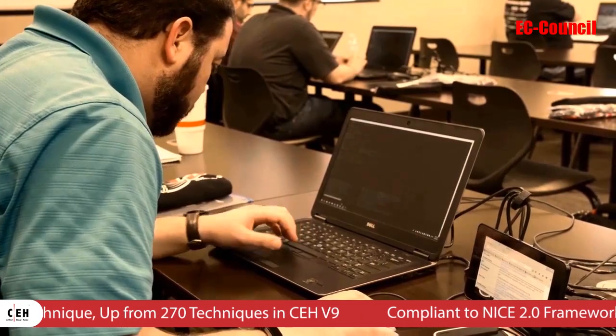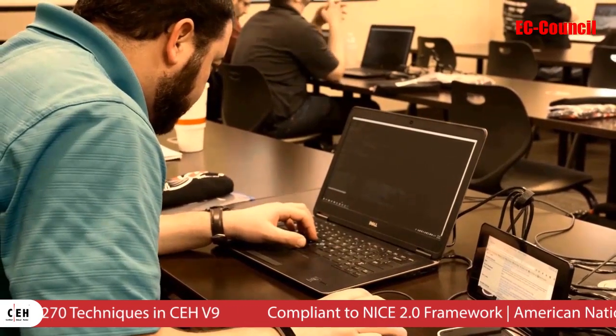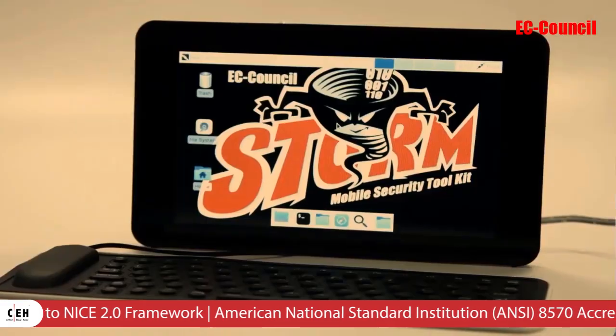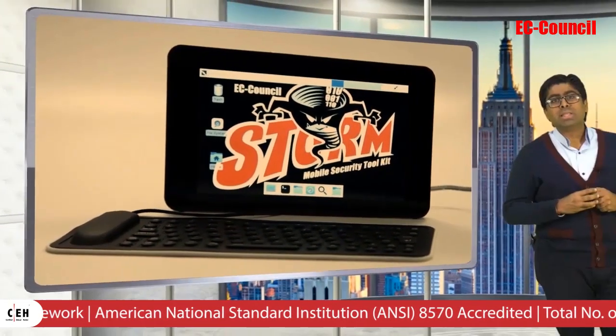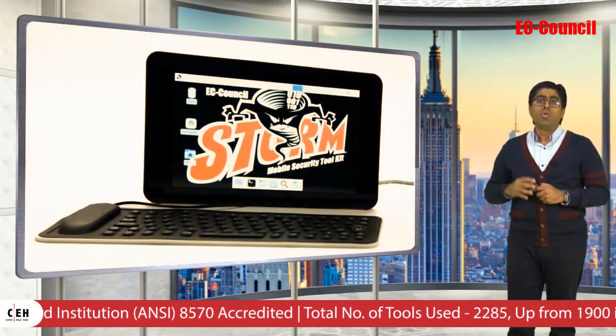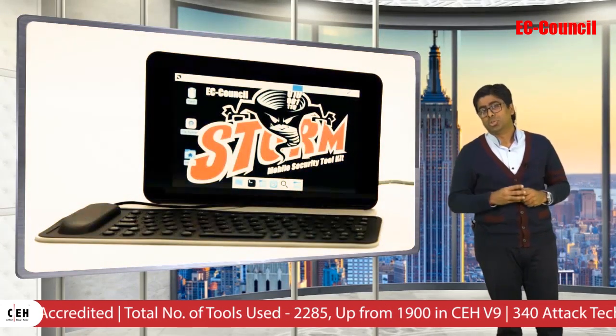Fifth, with CEH version 10 we have launched the EC Council Storm Mobile Security Toolkit. The Storm is a fully loaded pen test platform which comes equipped with a custom ISO fully loaded with all of today's most common hacking tools.